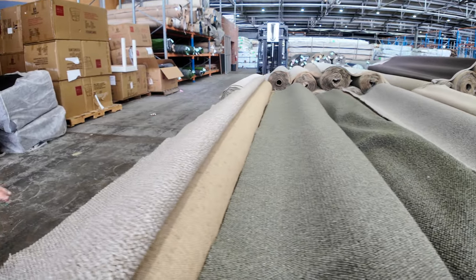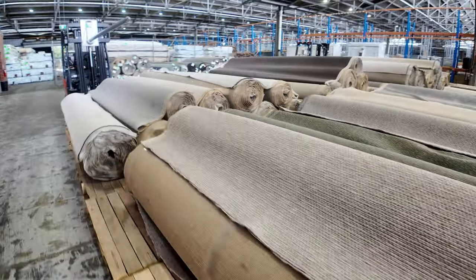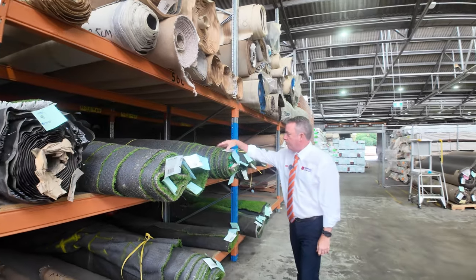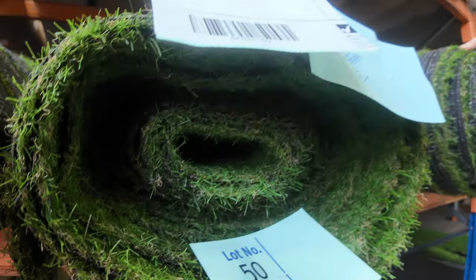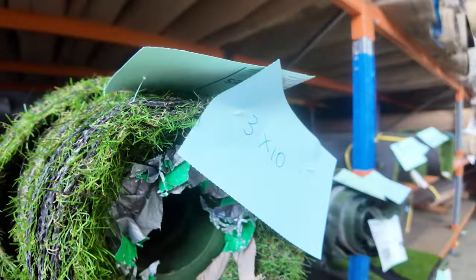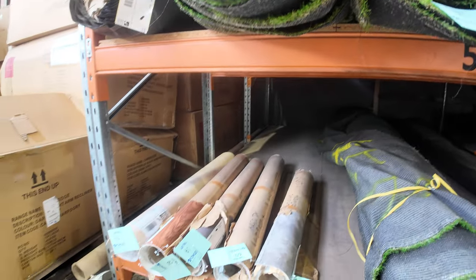A bit of nylon there on the end — a couple of rolls the same. Over here we've got some grass. We had some more grass come in — this is what's classified as second-hand grass. It was actually used briefly for an event, then rolled up and sent in here, and we've been selling this for $4 a square metre. There's also some roll-ins of vinyl there, and that's all by the square metre.